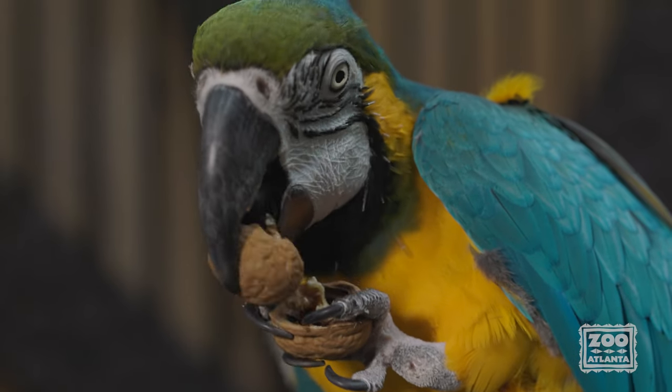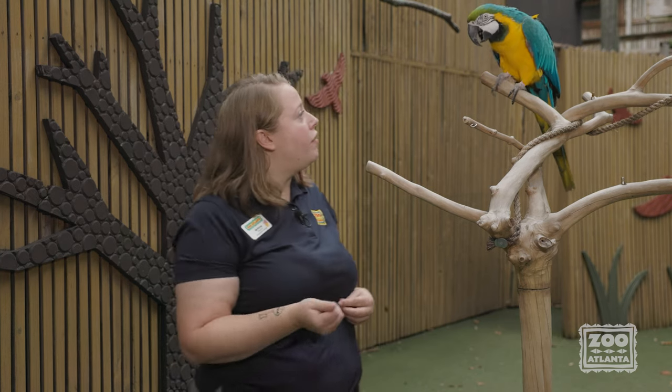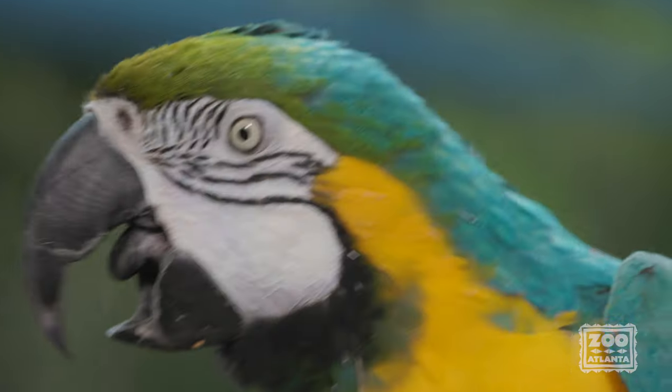A parrot's tongue is another very useful tool for helping them get to their food. Can you show everyone your tongue? Thanks, Cortez.